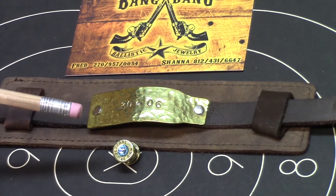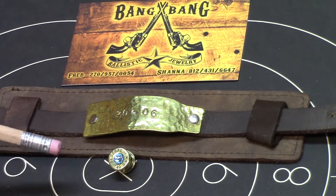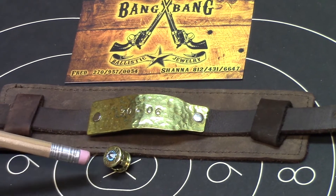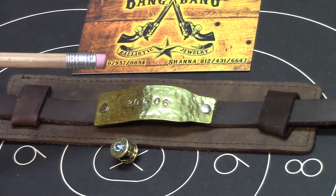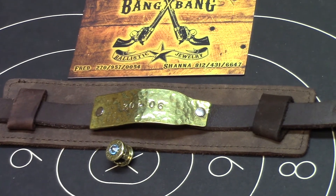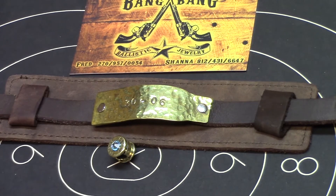The price was about 50 bucks, so it's right around the same price as other Pandora charms. It's amazing — it's hard to beat handmade items. Any way I can support a veteran or small business, I will. I'll throw their link in the description below, so definitely check them out. Thanks for watching.